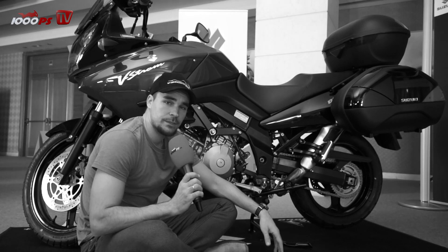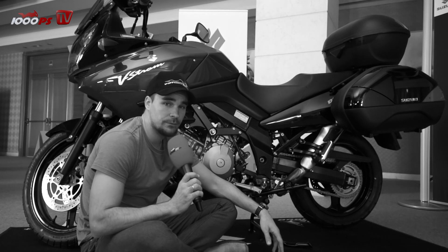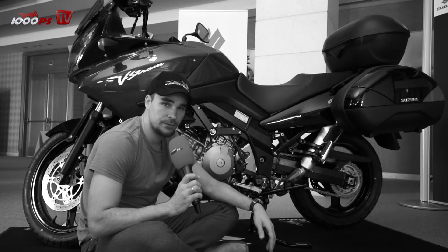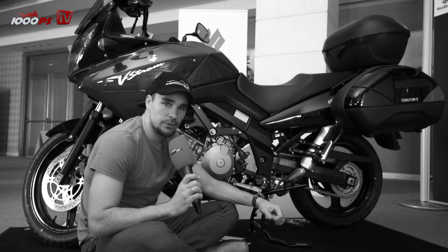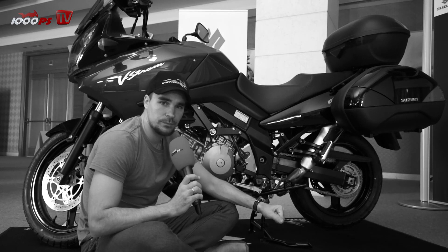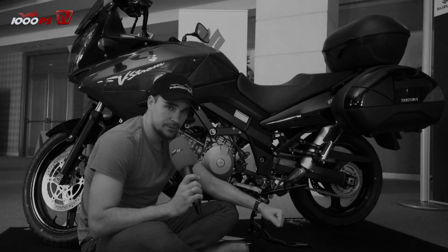Suzuki stopped selling the old V-Strom 1000 in Europe in 2007, and besides really ugly side cases, it had a V2 engine with 996 cc, a maximum power output of 98 horsepower, and 101 newton meters of torque at 6,400 revs.